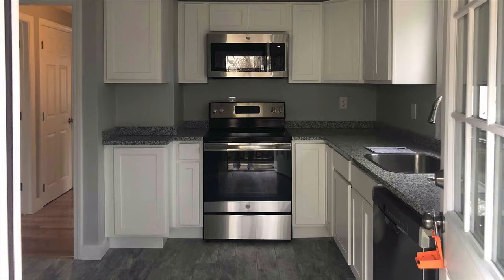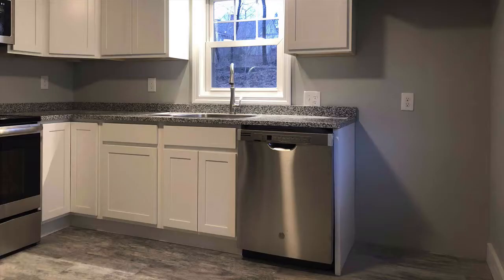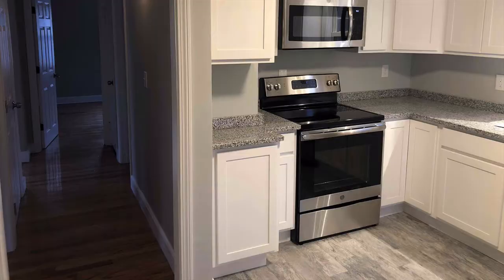Now let's hop into the kitchen. The shot you can see here is from the side entrance where the driveway is. You'll notice everything in this kitchen has been redone, including new appliances, brand new cabinets, new ceramic tile floor, the stove, the microwave, the granite countertops, plus a new dishwasher and new lighting throughout the entire house.